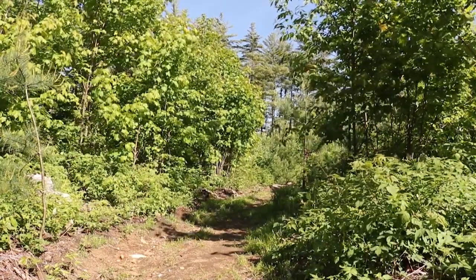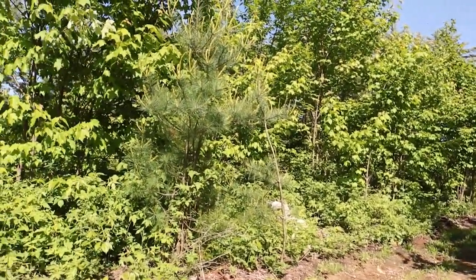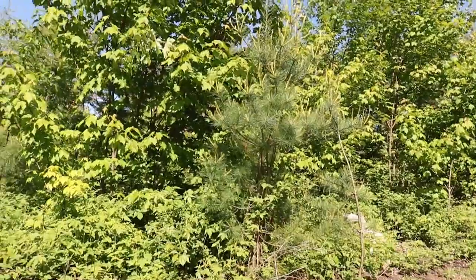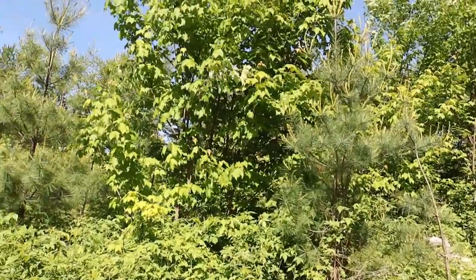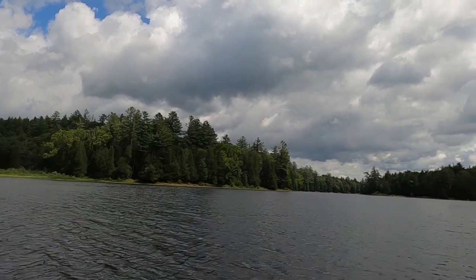During the time of this logging activity in the Adirondacks, softwoods were clear cut but hardwood areas remained relatively untouched. Why? Because softwoods floated. Hardwoods would sink and were too heavy for log drives.